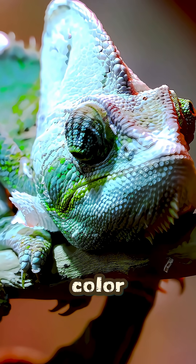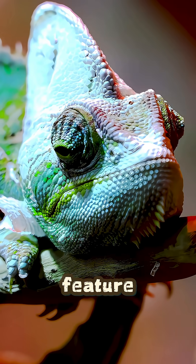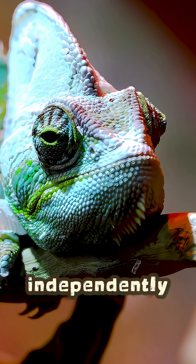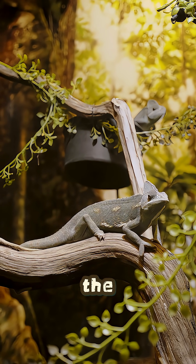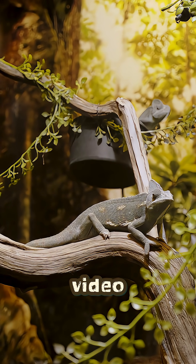What if I told you this chameleon's color-changing skin is actually its least interesting feature? First, their eyes. Each eye can move independently in a full 360 degrees, so it can look behind itself with one eye while scanning the sky for predators with the other. Its brain processes two separate video feeds at once.